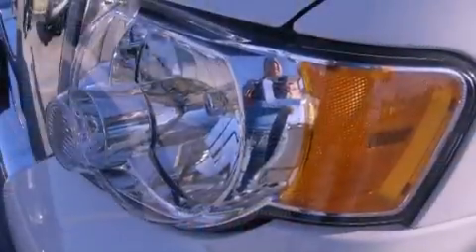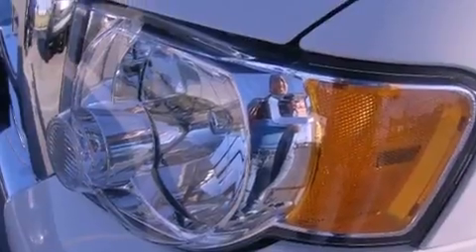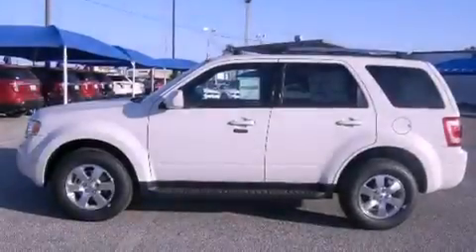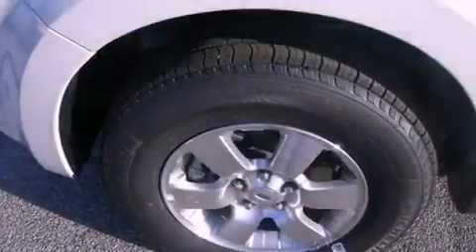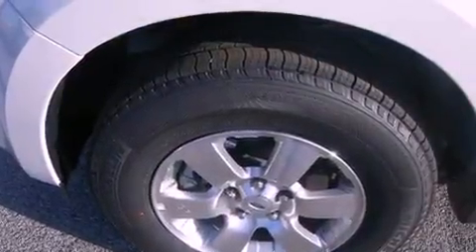Its top features include a heated passenger seat, air conditioning, cruise control, front fog lights, roof rails, a low tire pressure indicator, traction control, dusk-sensing headlights, heated side view mirrors, and the leather seats provide great support and create an overall luxurious feel.